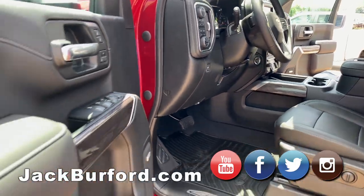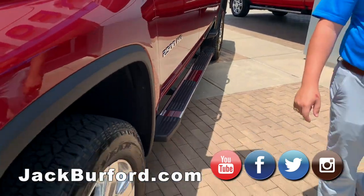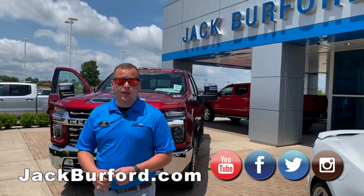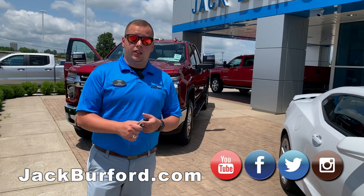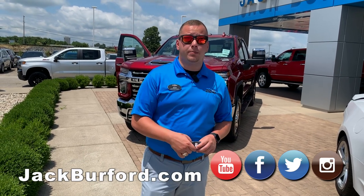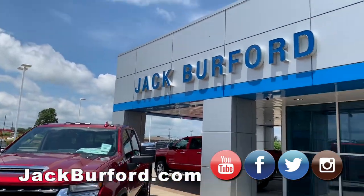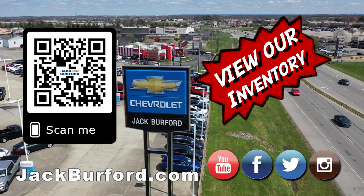We're going to go more in-depth about this truck. I just want you to get a good look at it because we're blown away — it is gorgeous. I can't wait to get more in-depth, start driving it on the road, and learn more. We're going to be showcasing other trucks here at Jack Burford Chevrolet. Find the in-depth video we'll be uploading at jackburford.com. Don't forget to subscribe to our YouTube channel and hit the notification bell. We're located at 819 Eastern Bypass in Richmond, Kentucky. Shop 24/7, 365 at jackburford.com.